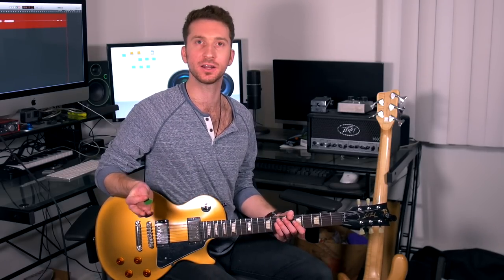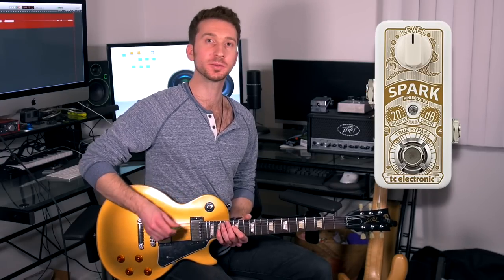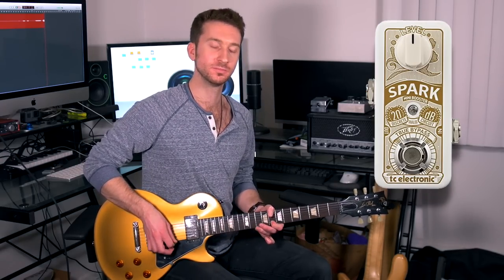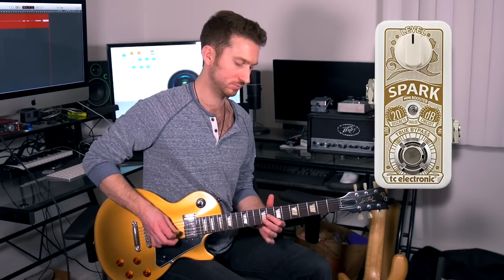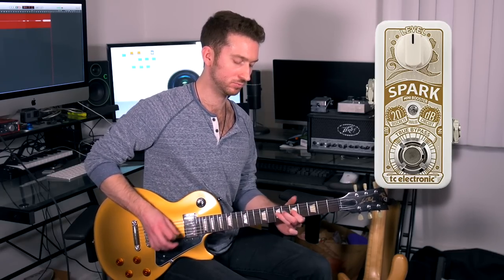Let's try this again. I'm in the key of A — I'm going to sound like every musician trying out a guitar in a music store ever. Now I'm going to try the Spark Booster, and now I'm going to try the EP Booster.